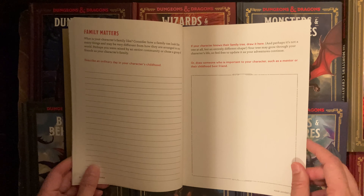Next up is spellcasters and spell masters. You create your own spell — name the spell, list the components needed to craft it, describe the effect it has, and answer 'What does it feel like to cast a spell?' There are keywords you can use. It's almost like a creative writing exercise.